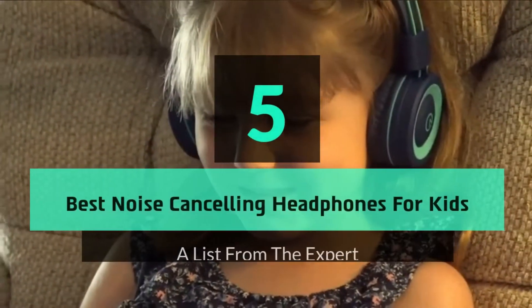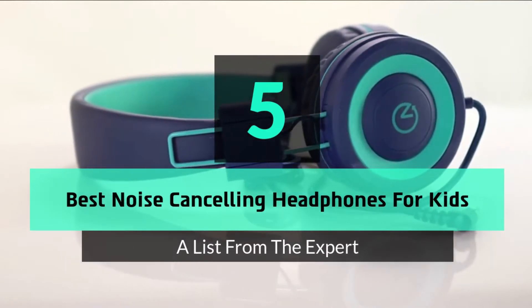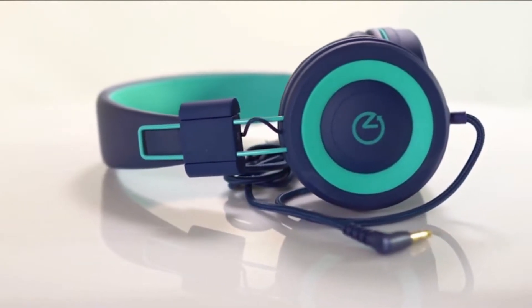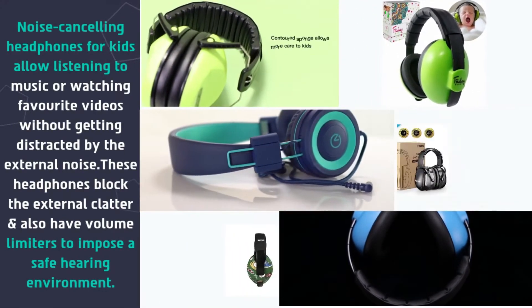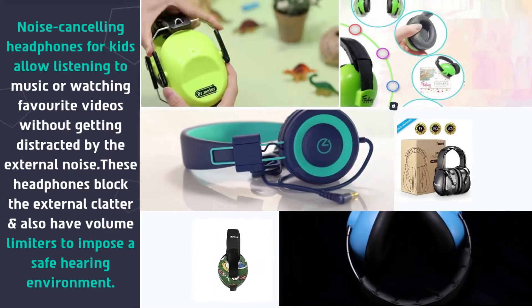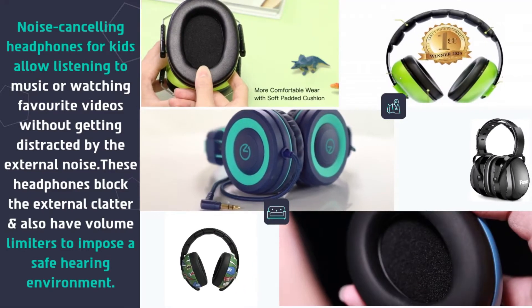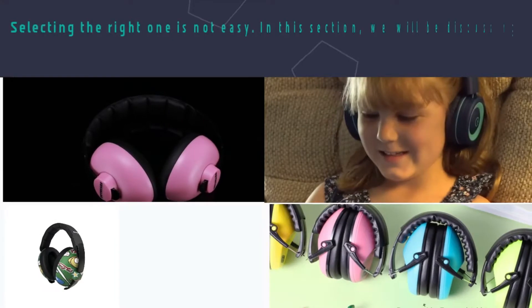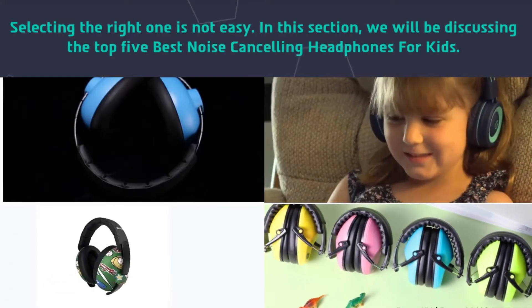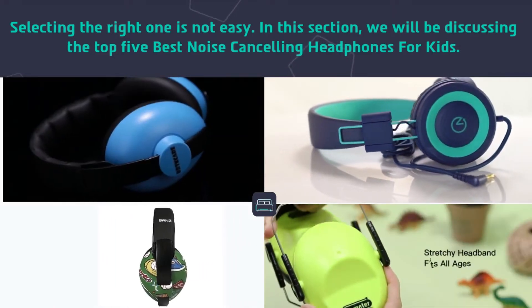In this video, we are going to take a look at the top 5 best noise cancelling headphones for kids. Noise cancelling headphones for kids allow listening to music or watching favorite videos without getting distracted by external noise. These headphones block external clatter and also have volume limiters to impose a safe hearing environment. Selecting the right one is not easy, so we will be discussing the top 5 best noise cancelling headphones for kids.